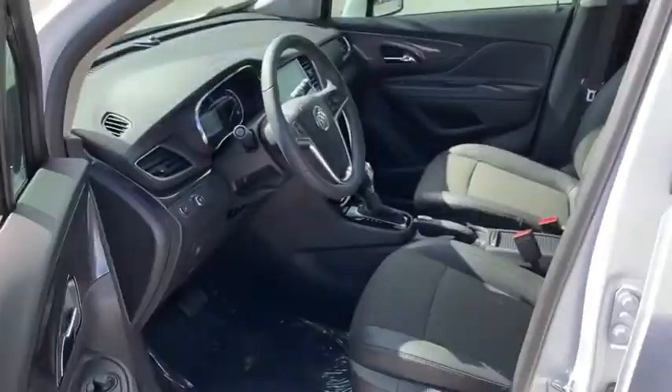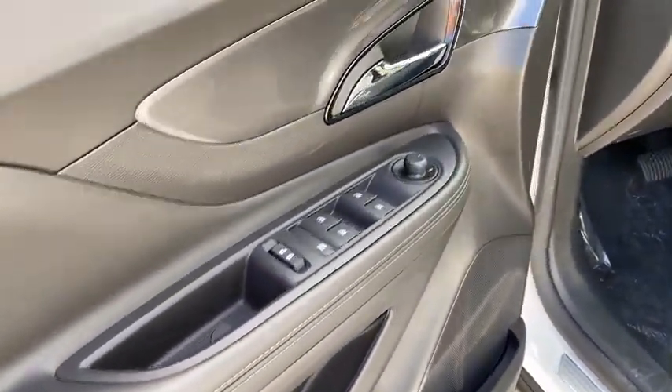Standard features that would make any car owner smile. This vehicle has less than 100 miles.